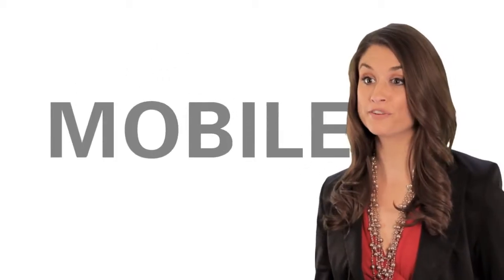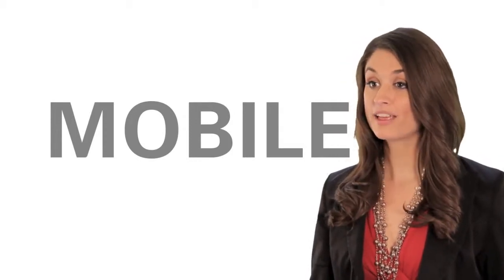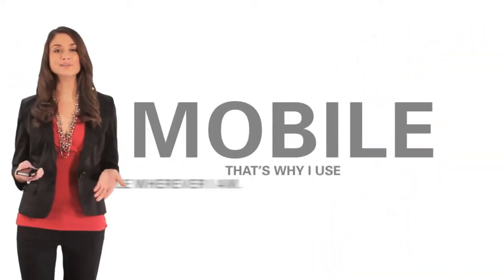My jewelry business is all over the place — literally. Some days I'm at my kiosk at the mall, other days I'm at my studio, and I travel to arts fairs and jewelry exhibitions all the time. That's why I use FedEx mobile.